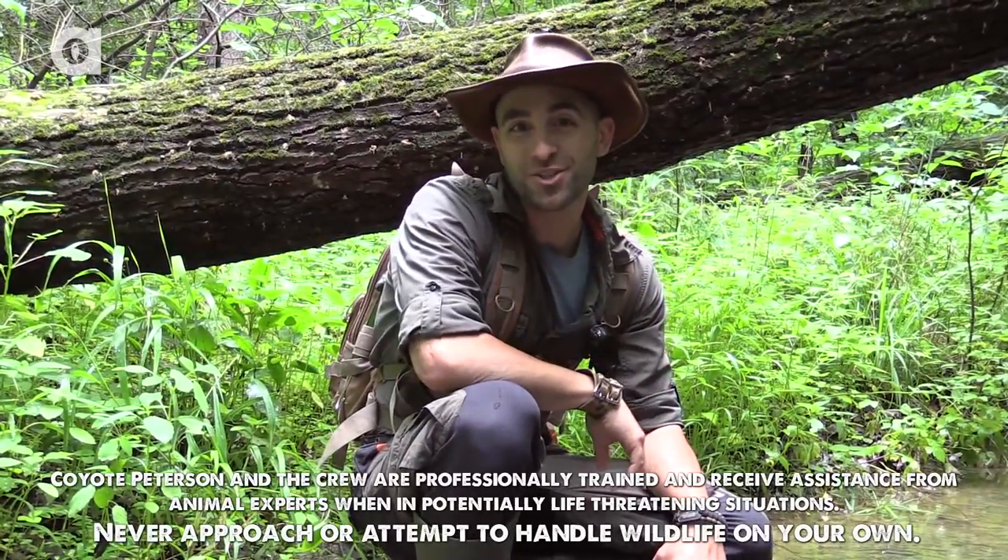Hey guys, Coyote Peterson here. It's not Monday, it's not Tuesday, Wednesday or Thursday, so you know what that means. It's time for the question of the week.